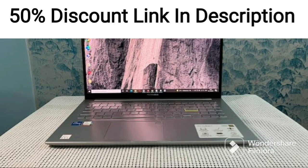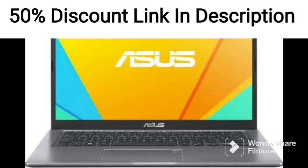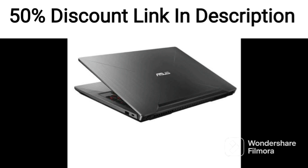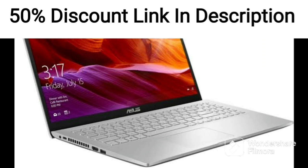The ASUS ZenBook Flip 13 OLED 2021 is a versatile 2-in-1 laptop that boasts a 13.3-inch FHD OLED display, powered by an Intel Core i5-1135G7 11th Gen processor. With 16GB of RAM and a 512GB SSD, it offers sufficient performance and storage for most daily use cases.